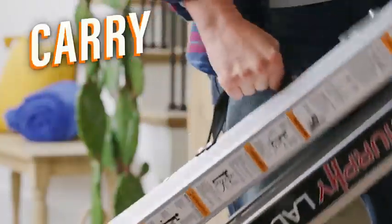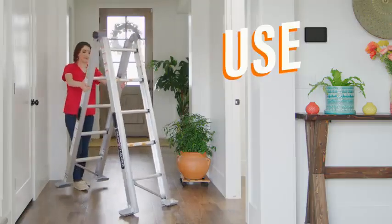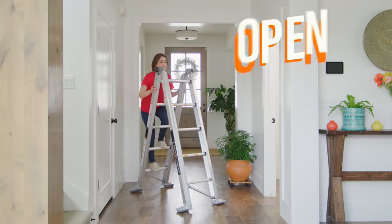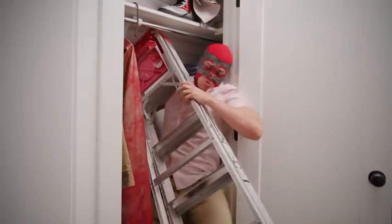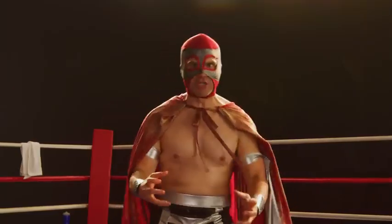With the Murphy Ladder: closed, ready to carry. Open, ready to use. Closed, ready to store. And open, ready to climb. But with a normal ladder, it's just open, ready to bang up your walls. Open, ready to tear up your closet. Or open, ready to throw in the trash.